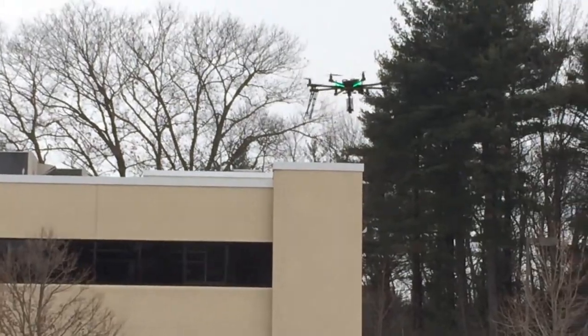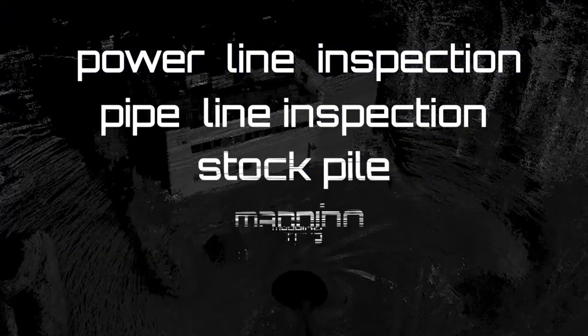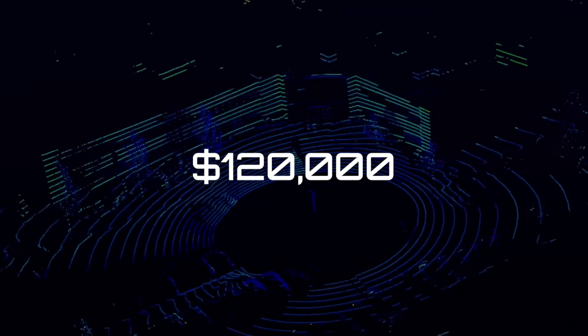The Exact Sense Titan is also used for surveying, search and rescue, civil engineering, architecture, construction, power line inspection, pipeline inspection, stockpile mapping, and forestry. The price of this drone is a whopping $120,000, making it the most advanced version of these models.